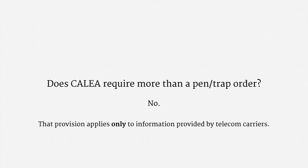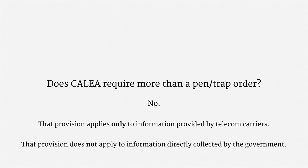Now on to CALEA. Remember how CALEA says that the government cannot get a phone's location from the carrier with just a pen trap order — that's why DOJ tried to concoct the ECPA hybrid order. So the question is, does the same protection apply here? Does CALEA require more than a pen trap order to use a cell site simulator to track a phone's location? The answer is no. That's because that provision of CALEA applies only to information provided to the government by telecom carriers. It does not apply to information directly collected by the government. So under CALEA, the police can track a phone's location with just a pen trap order, so long as they don't go through the carrier — and that's exactly what a cell site simulator does.